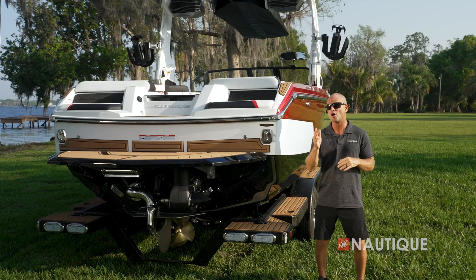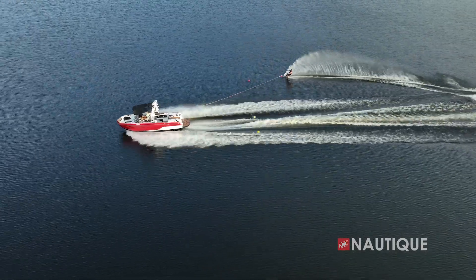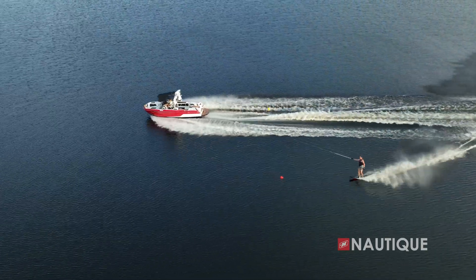Ski Assist comes standard on all GS Series boats. Simply put in your favorite ski speed, turn Ski Assist on, and the boat will automatically choose the best running attitude to optimize the flattest wakes.